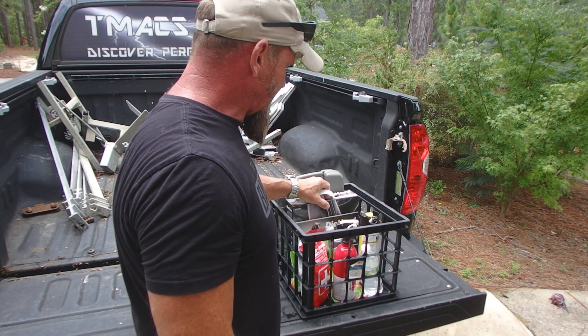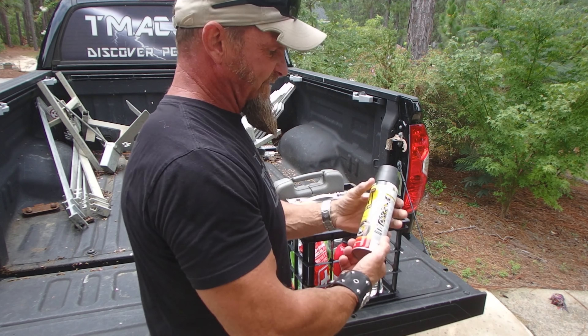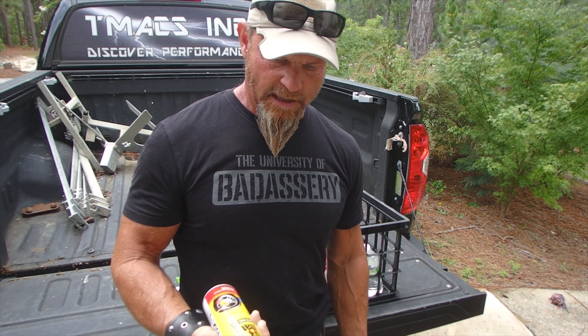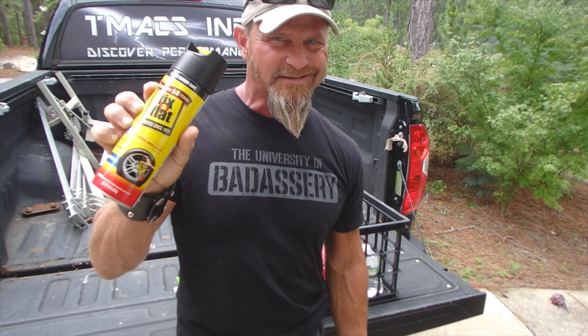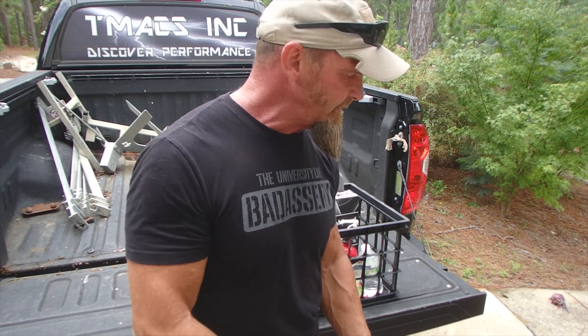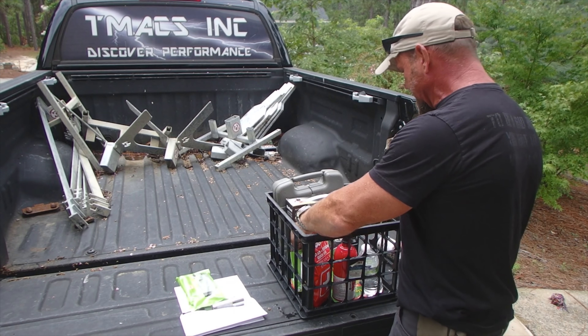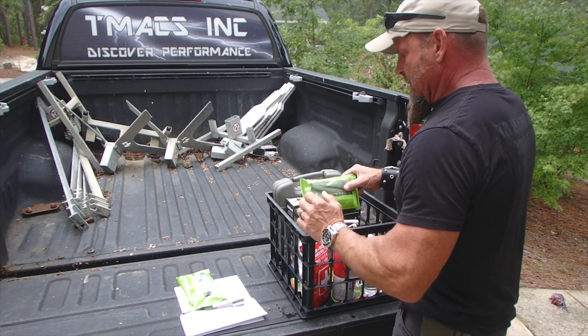Some basic jumper cables. Fix-a-Flat. Now, I know some of you are going to say you've got to try to plug a tire — we're doing a tire change next week. But in an emergency, this stuff is freaking great, man. In an emergency, Fix-a-Flat. Yes, I know it's going to jack your tire up. It's okay — it's an emergency.